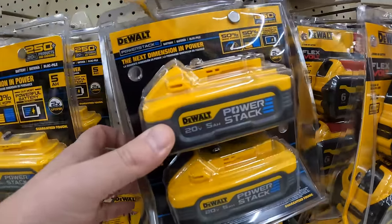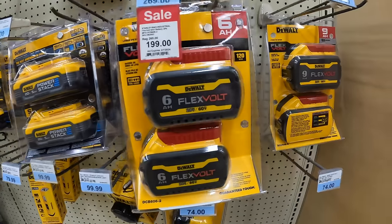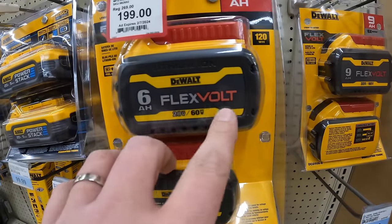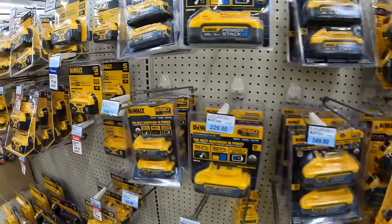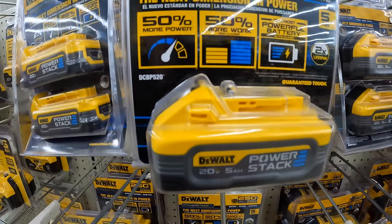Two 5 amp hour batteries for $349 for the Power Stack. They also have two 6 amp hour batteries for $200 — flexible 20 and 60 volt batteries for DeWalt — and $229 for a single 5 amp hour Power Stack battery.